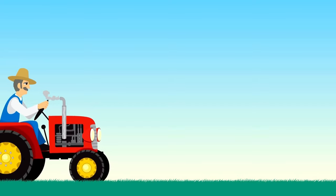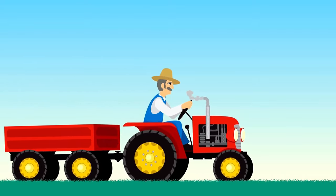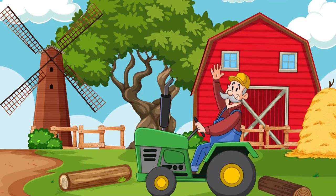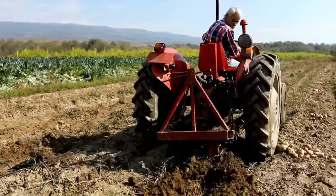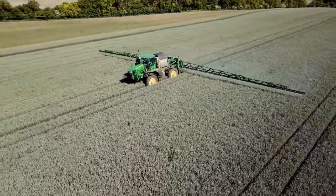On farms and fields, tractors are the unsung heroes of agriculture, helping farmers plow, plant and harvest crops with precision and power! These rugged machines are like the workhorses of the countryside, making farming tasks faster and more efficient!